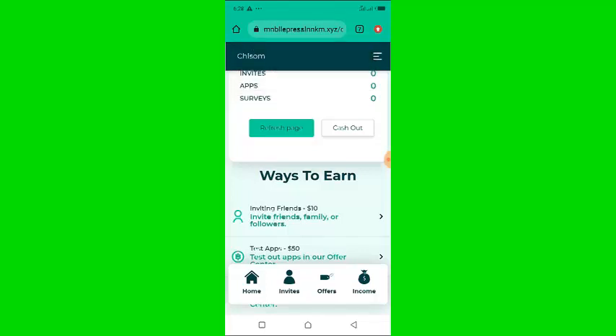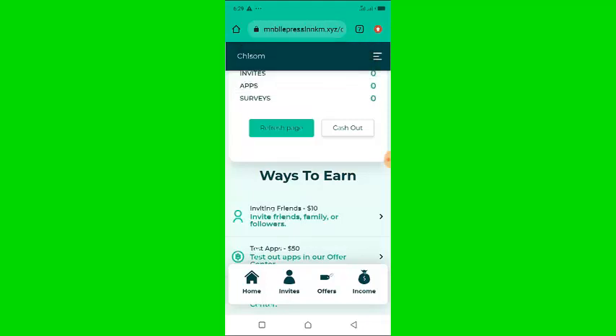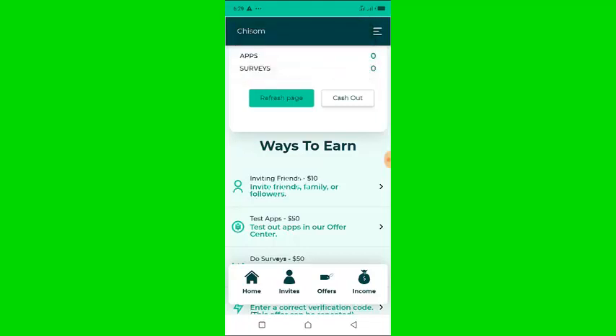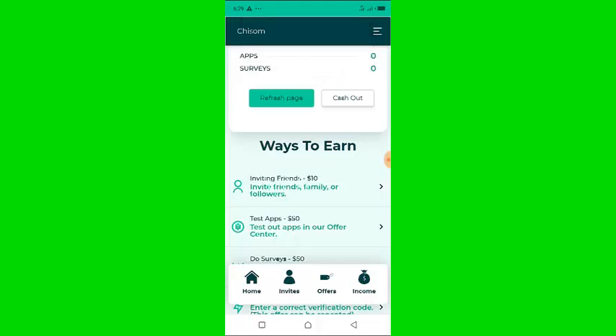This website wants you to spend your time getting people to join, but it is not actually going to pay you. If you still want to try, you can register and try your luck, but I've already told you what this website is all about — they are not going to pay you a dime. They are just trying to waste your time and energy.